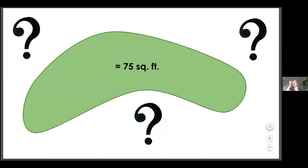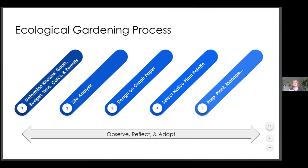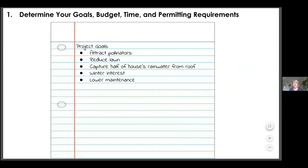Say you do all the calculations Kate went over and you know that you need 75 square feet of rain garden, or maybe you're looking just to convert 75 square feet of lawn, or there's an existing bed that's not serving many ecosystem services — what do you do after you have a number to work with? This is briefly the process I use. Number one is gathering those details of your project: What are your limitations? What permits do you have? Do you have a specific budget? Do you have a timeline? What are your goals? What are your calculations? Write all that down.